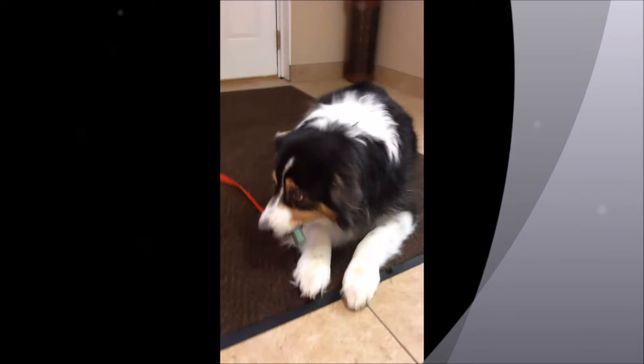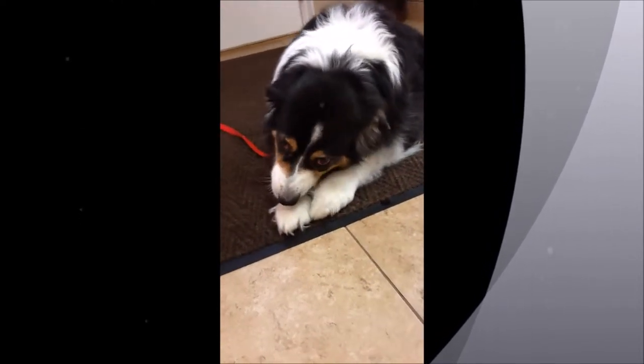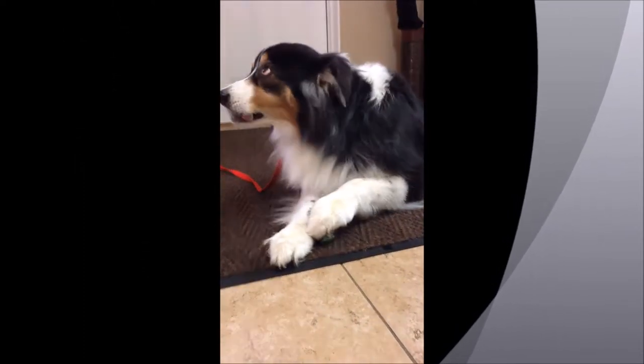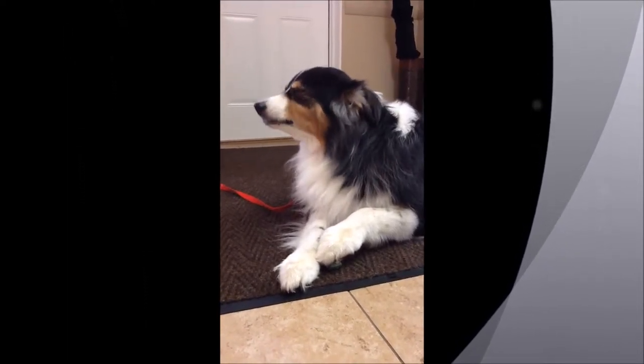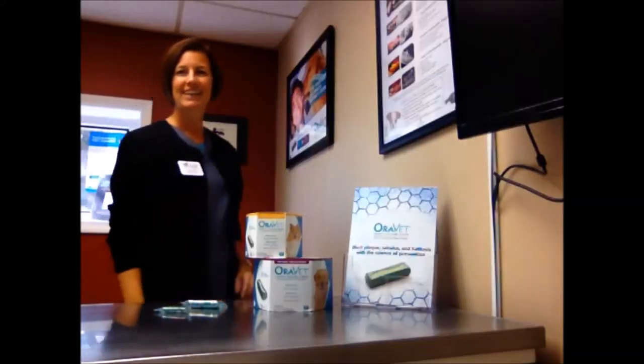Is this a yummy treat coming to you? Oh, it's a good boy! Hi, my name is Michelle. I'm assistant manager here at Rockford Animal Hospital. And today I want to talk to you about the AuraVet Chews.